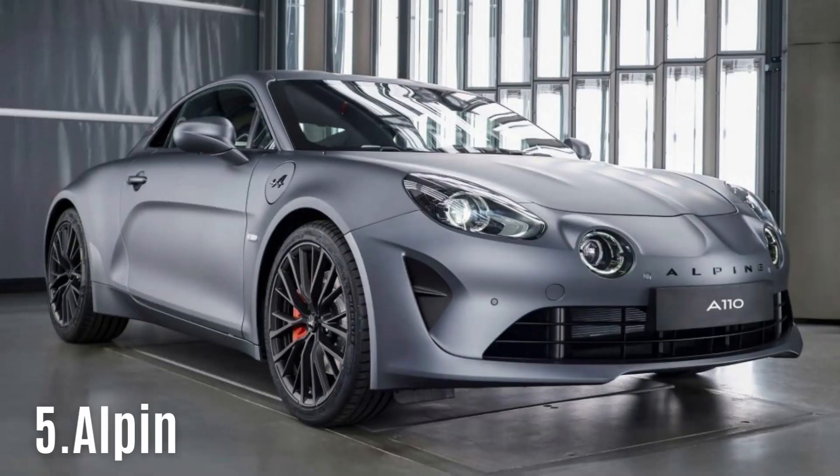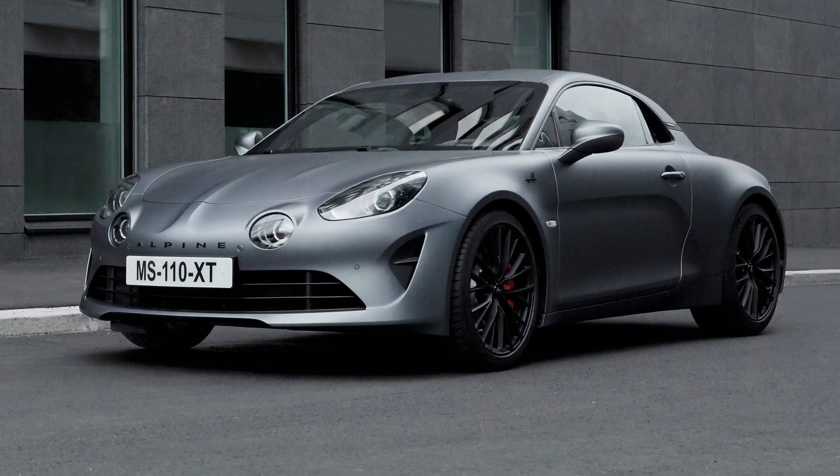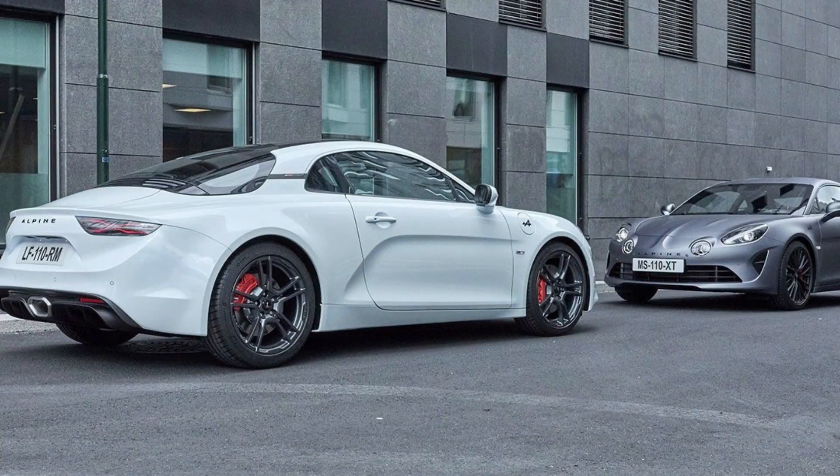#5: Alpine A110S. Alpine's return to the sports car market was eagerly awaited. After the A610 was discontinued in 1991, the Alpine name was nearly forgotten, but the wait was worth it. The A110 made its debut in 2017, showcasing a carbon chassis and turbocharged engine. Today in 2023, the A110 has been joined by several high-performance variants.